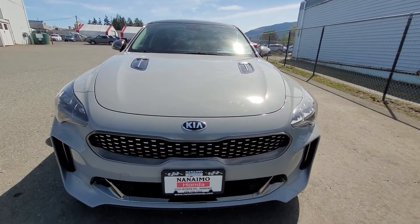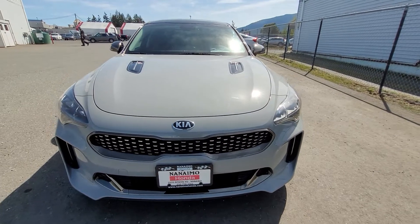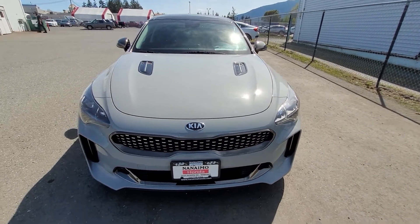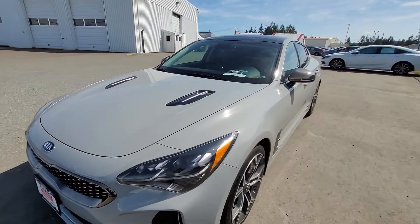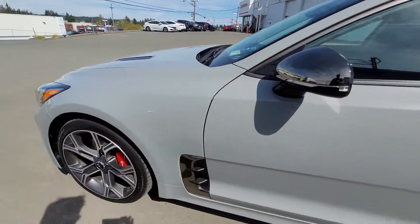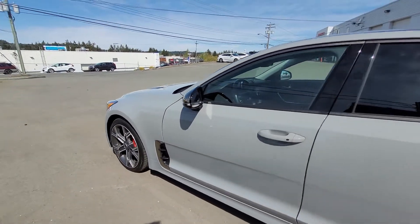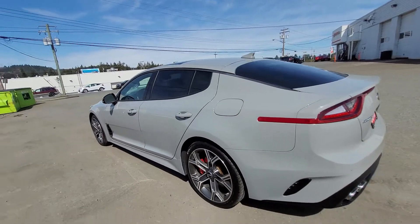Hi Matthew, Liam here at Nanaimo Honda and I'm going to do a walk around video of the 2018 Kia Stinger GT for you. It's a gorgeous car. I've had the pleasure to drive it myself and I have to say the twin turbo V6 engine is amazing. Aesthetically it's great too — really catches the eye on the road. It's a very sleek sports car.